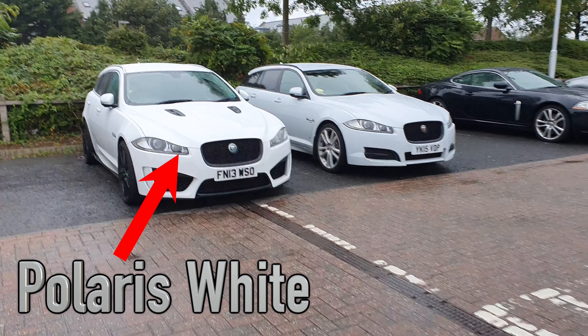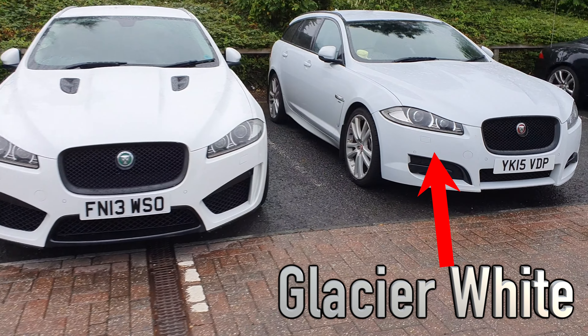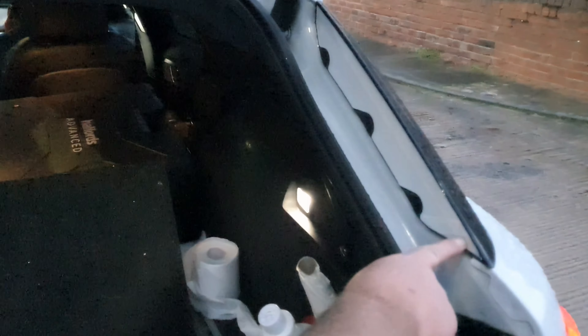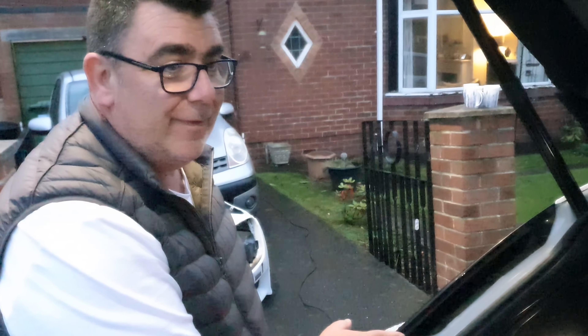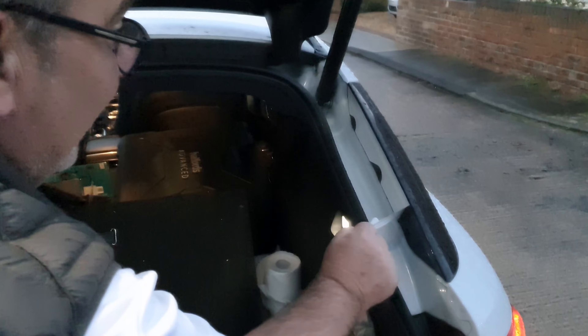The cars look great together, though the white is very different between them — mine looks almost grey next to Andrew's. Or maybe I just need to wash it! We also discover that the original factory protective film is still on one side of Andrew's car. We peel it off to reveal a shiny brand new finish underneath.